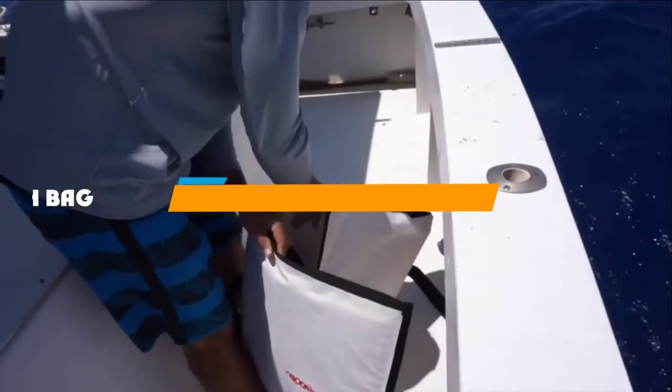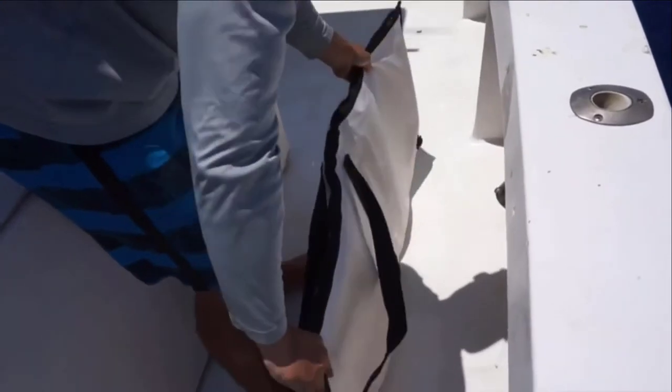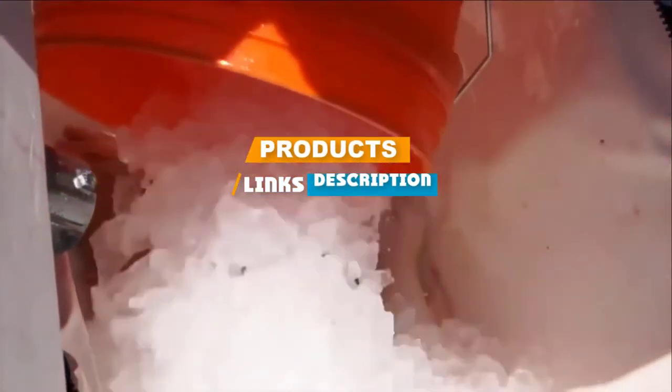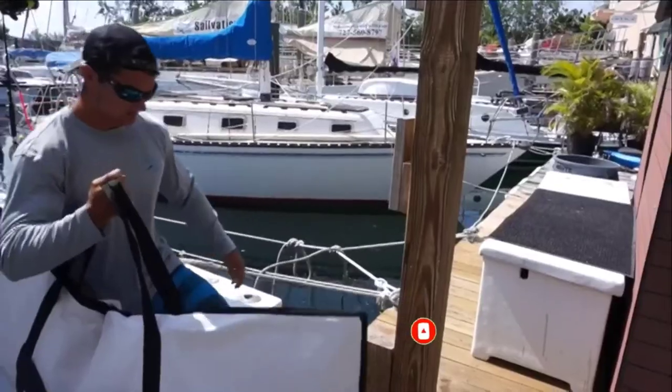If you are looking for the best insulated fish bag, here is a list you must see. We made this list based on personal preference and ranked it based on features, prices, quality, durability, and reputation of the manufacturers. We have also included options for every type of customer. So let's get started.